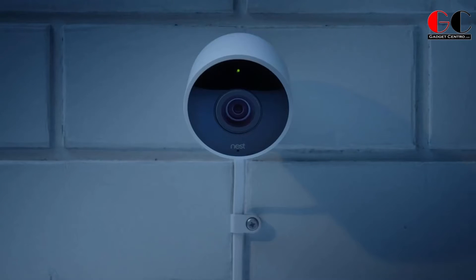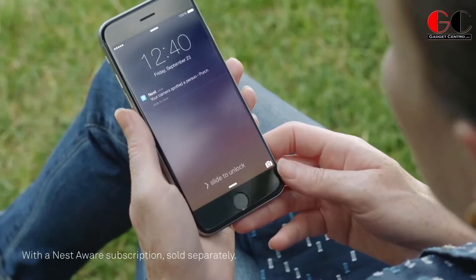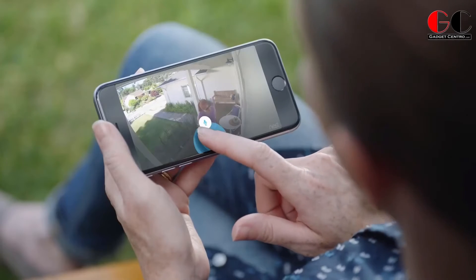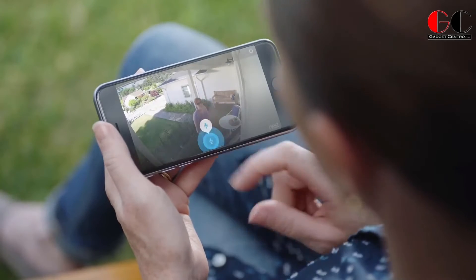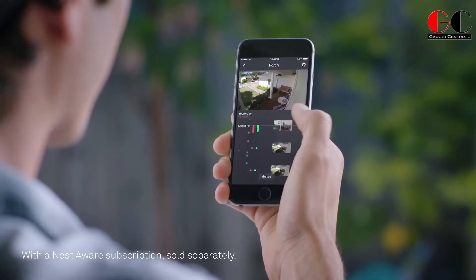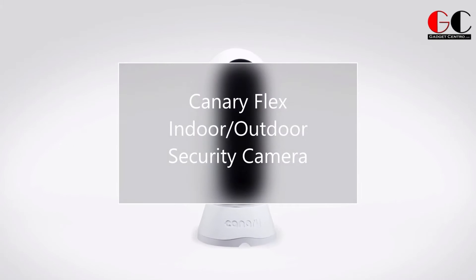24/7 live video streaming of your home in 1080p HD comes standard, as does a 130-degree field of view. There's no better way to keep an eye on what matters most.